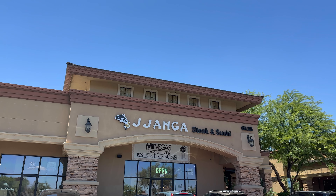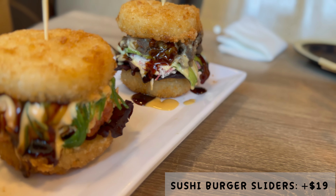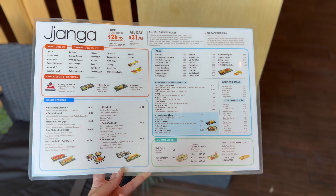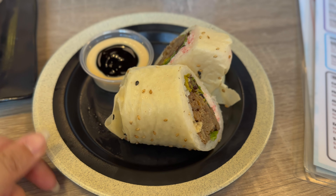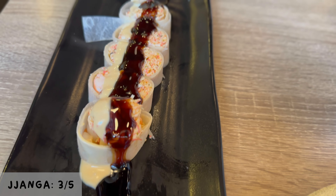For lunch, we decided to try out Jenga Steak and Sushi, mainly because we wanted to try their sushi slider platter. We got their all-you-can-eat lunch for $26.95, but they also offer hibachi if you're interested. Honest opinion — I think this spot is alright, but I personally appreciate that they have the option for no-rice sushi. 3 out of 5 stars.